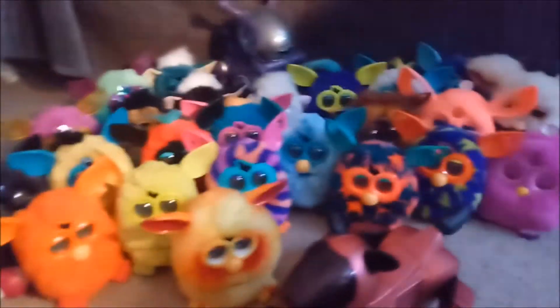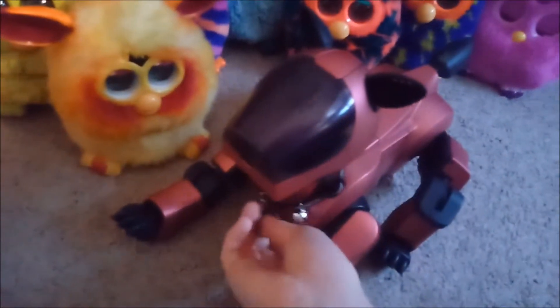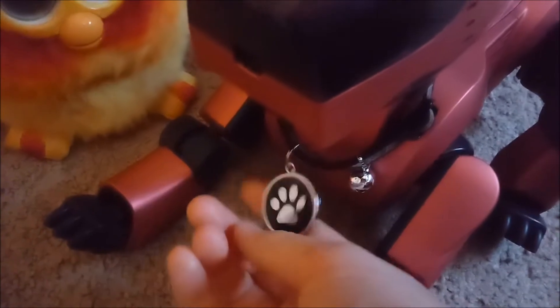Today I'm going to be giving you a little tour of my robot collection. So I have my Ibo. Her name is Bessie, as you can see on her little dog tag I got her on her collar.